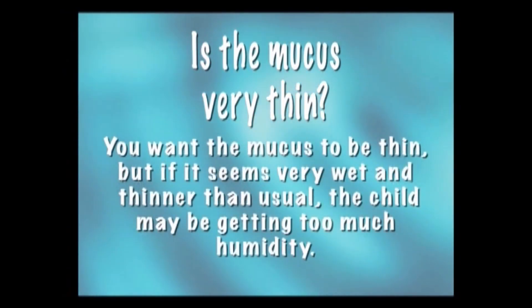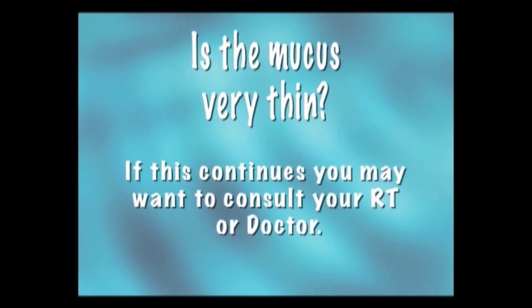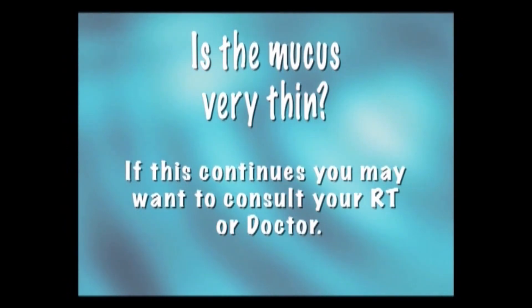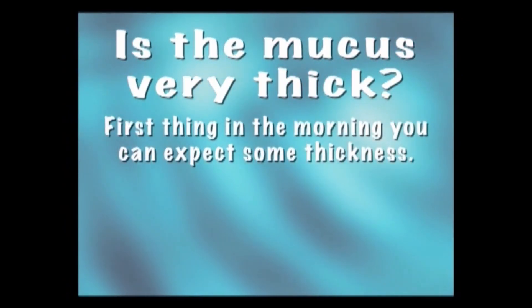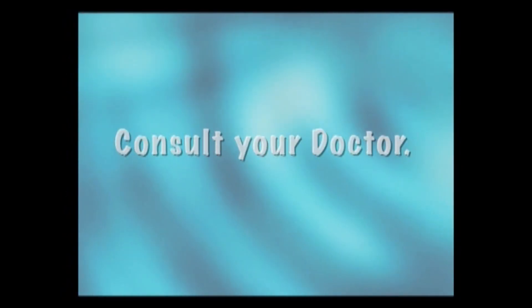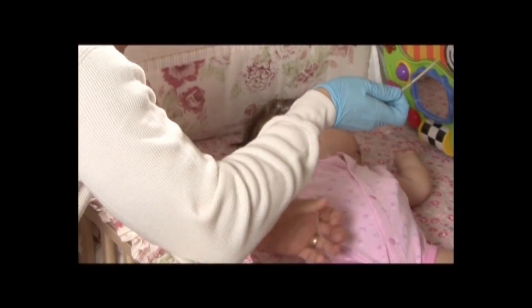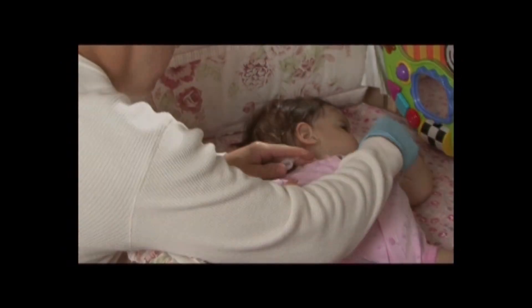Is the mucus very thin? You want the mucus to be thin, but if it seems very wet and thinner than usual, the child may be getting too much humidity. If this continues, you may want to consult your RT or doctor. Is the mucus very thick? First thing in the morning you can expect some thickness, but if it continues, it could mean your child is not getting enough humidity, or it could be a sign of infection. Consult your doctor. If your child does have thick mucus in the morning, you may benefit from introducing three to five drops of sterile saline from a saline bullet immediately before suctioning. It is not good practice to use saline every time you suction, because you don't want to introduce too much fluid into the trach, which leads directly into the lungs. Just use it as needed and you should be fine.